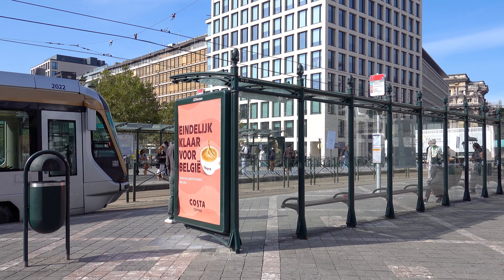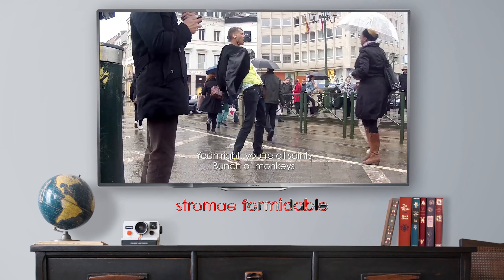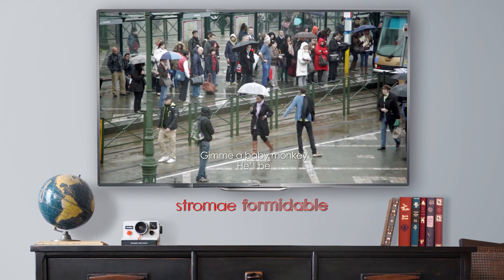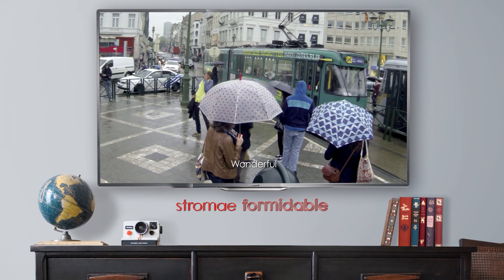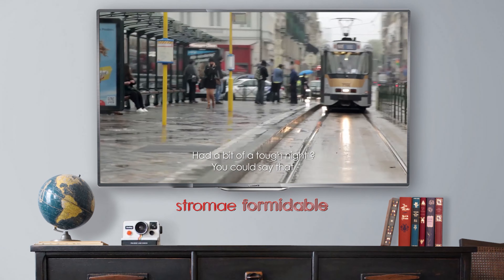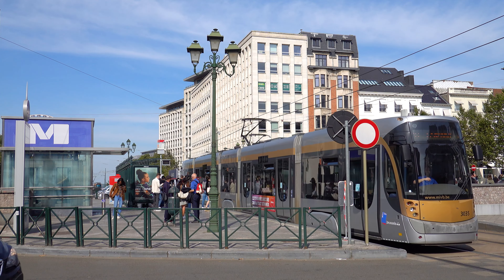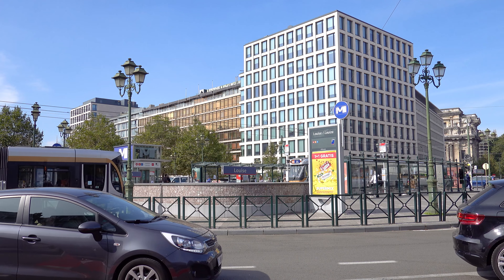This may look like a regular tram station, but it's actually where they filmed the music video for Belgian artist Stromae's song 'Formidable.' In the video, Stromae is drunk and stumbling all over the station, filmed by hidden cameras. People thought it was real — even the police stopped him to ask if he was okay. It's a very popular music video, and even though Belgium doesn't have many filming locations, when they do, they're pretty memorable — and this one is right here at Louise.